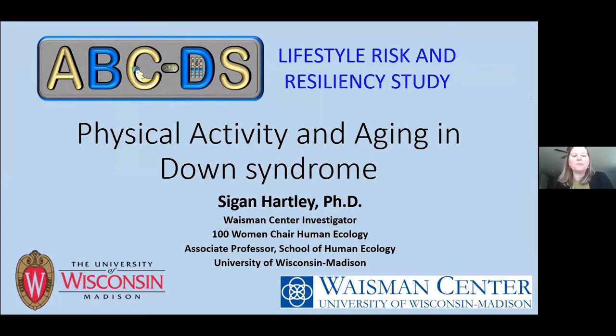Good morning. I'm Siegan Hartley, a Waisman Center investigator and associate professor in the School of Human Ecology at UW Madison. I'm going to share findings from a study on lifestyle risk and resiliency factors for aging and Alzheimer's disease in Down syndrome — an extension of the ABCDS work you just heard about. Collaborators include Dr. Christian, Dr. Stanley, Dr. Oziomo Okonko, and David Plant at UW Madison.